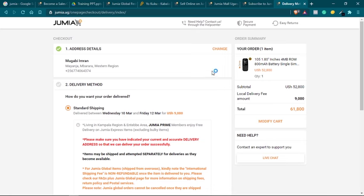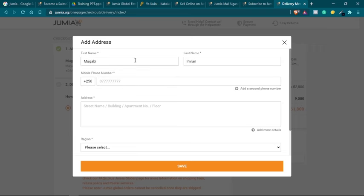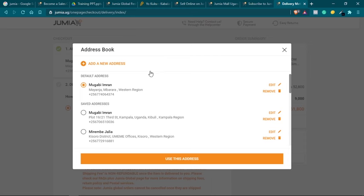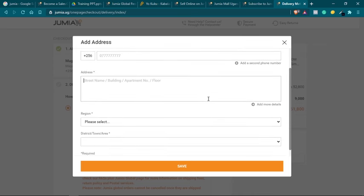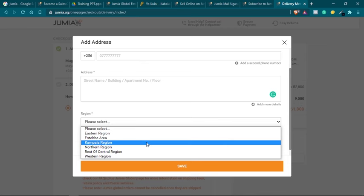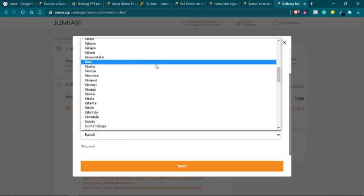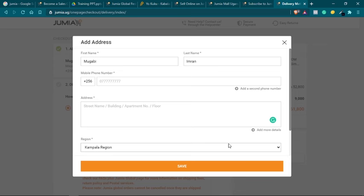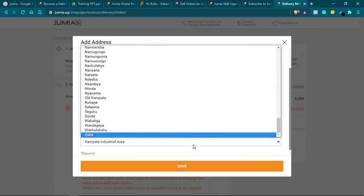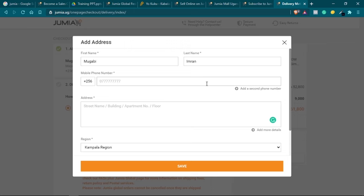Once you click the Proceed button, the first step is to set the delivery address — change or set the address where the product will be delivered. If you have multiple addresses you can click 'Change' and choose from the list, or click 'Add New Address' to add the customer's address. For this example, let's say I'm placing the order for Mugavi Imran — I put in his name, phone number, address, and choose the region. This tells Jumia who the order is for and where to deliver it.